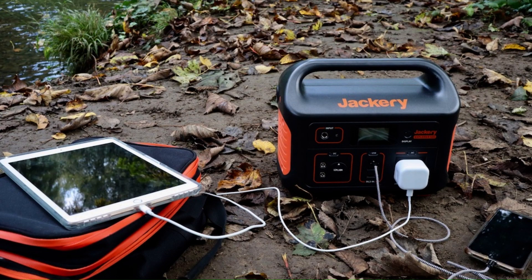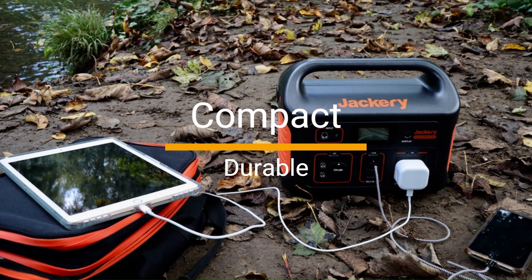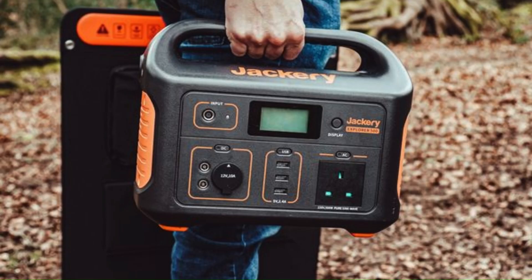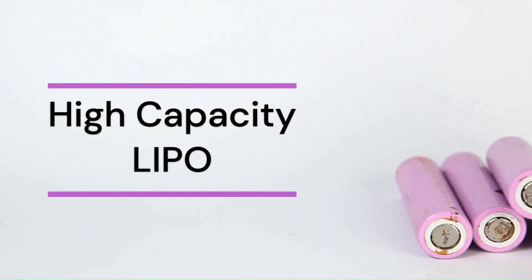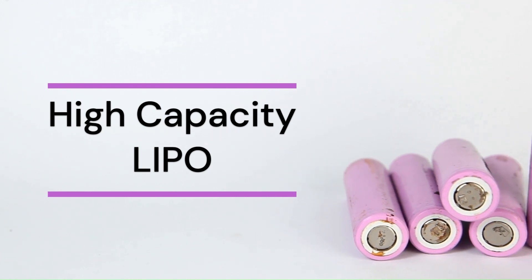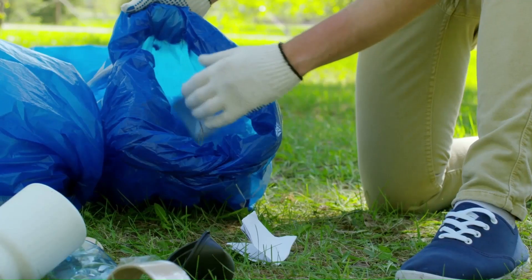The Jackery solar generator features a compact and durable design that makes it really convenient to carry around. It has a firm handle that can be used to carry it around or hang it on a backpack. The generator is also equipped with a high-capacity lithium-iron phosphate battery that can store a large amount of power.